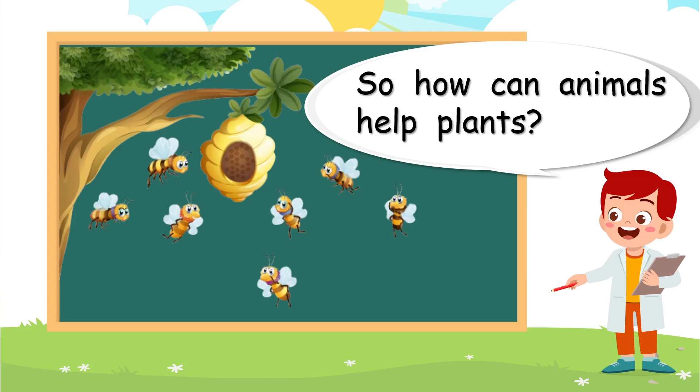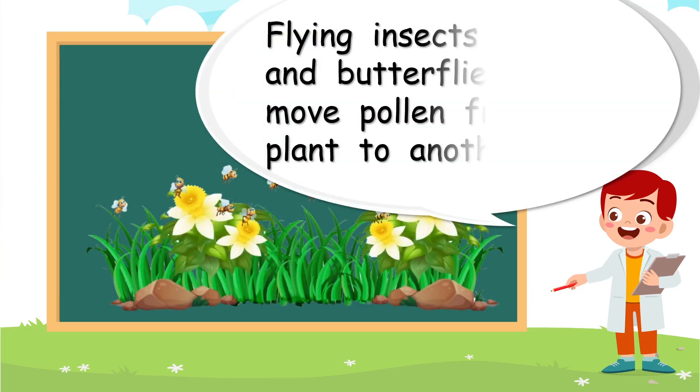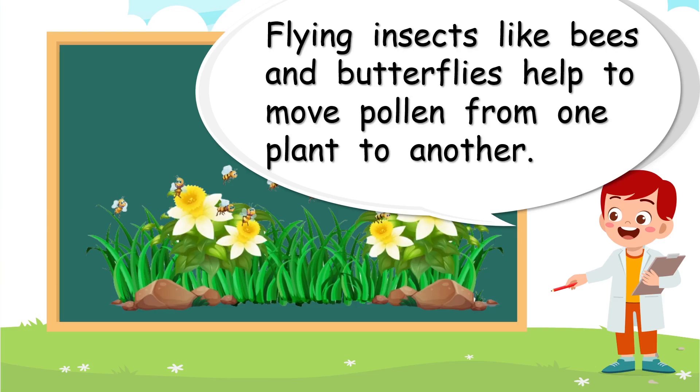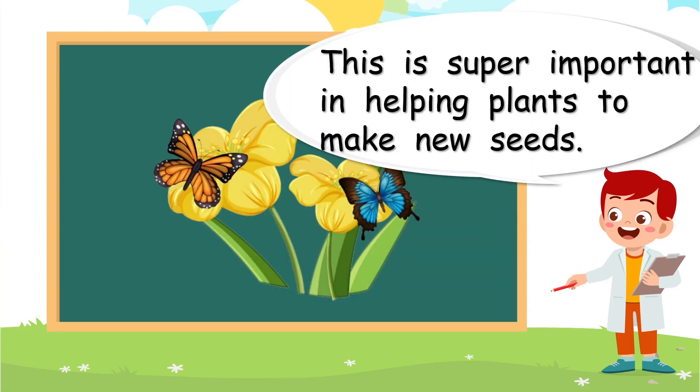So how can animals help the plants? Well, we've got one very important animal there — bees. Flying insects, like bees and butterflies, help to move pollen from one plant to another. That's very important. This is super important in helping plants to make new seeds, and actually without flying insects there would be very little fruit in the world.